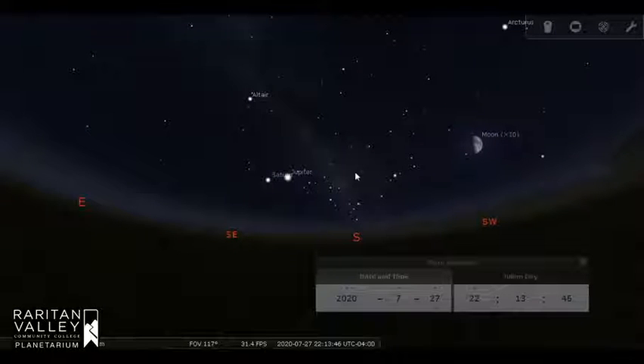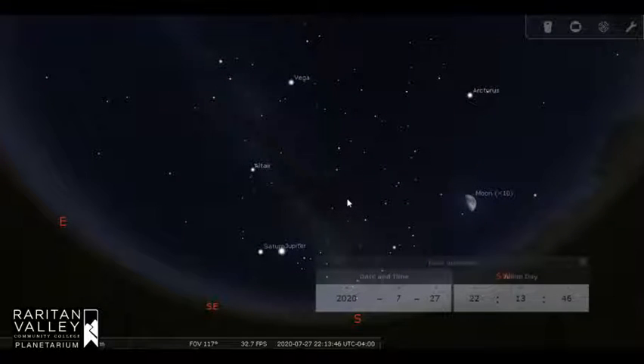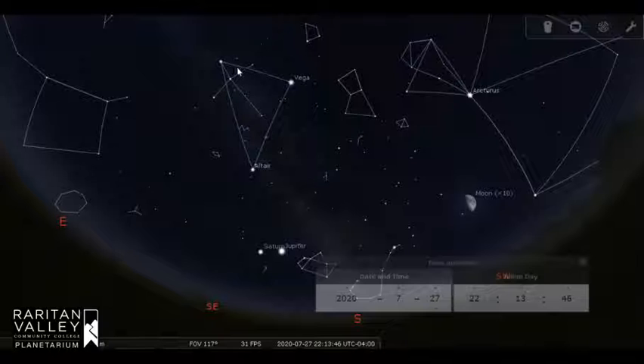Back in our sky, if we look high overhead, we can see the Summer Triangle continues to dominate our nighttime sky. It's made with three stars: Deneb, Vega, and Altair.